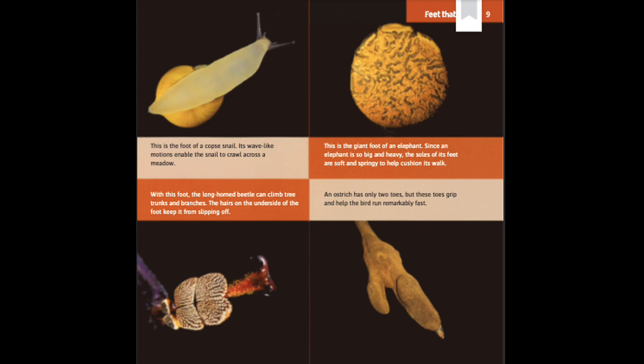With this foot, the long-horned beetle can climb tree trunks and branches. The hairs on the underside of the foot keep it from slipping off. An ostrich has only two toes, but these toes grip and help the bird run remarkably fast.